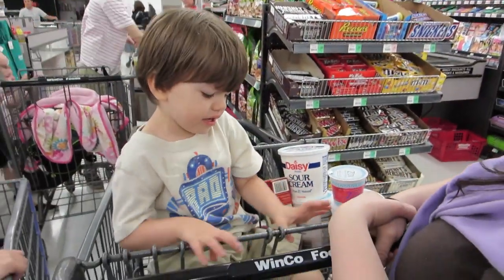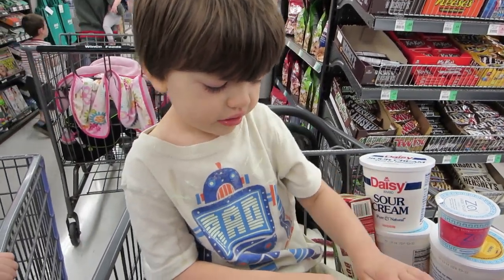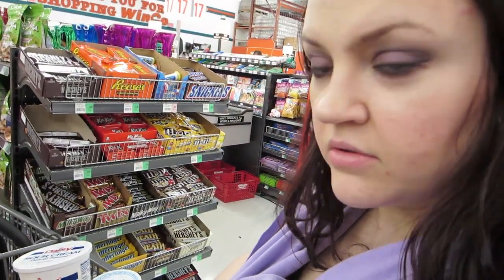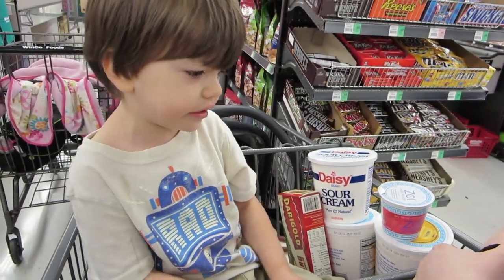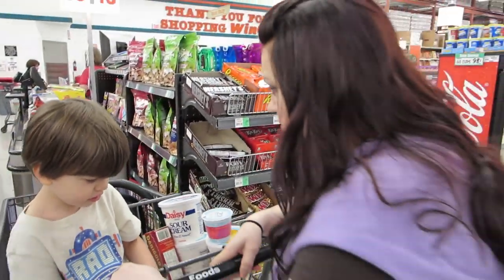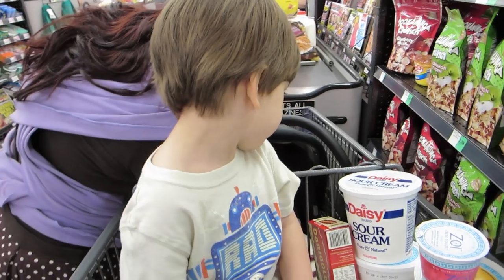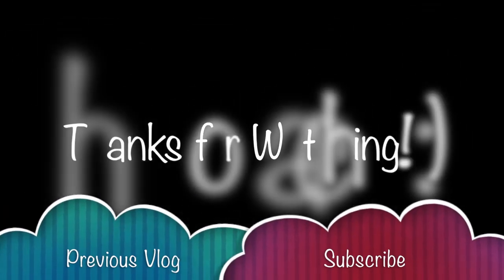Joey didn't get his M&Ms or something. He wants Reese's Peanut Butter Cups. But he already got M&Ms today, and Mama said that's enough. He says he didn't have the Reese's yet. You didn't have Reese's, I know, but you had M&Ms — you don't eat chocolate all day long, okay? Yes! Thank you.